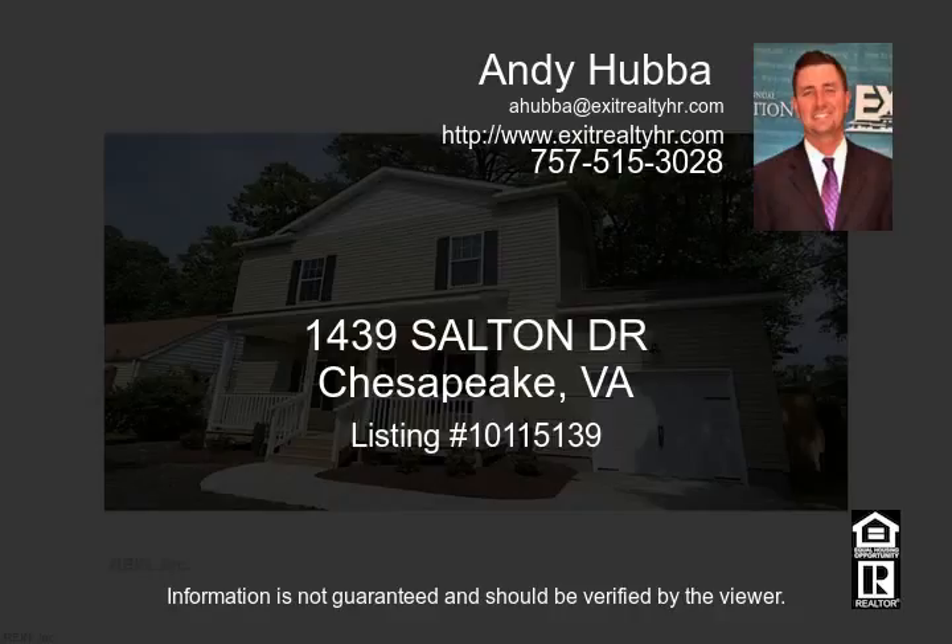Great central location. Pictures are of a similar home; not all features standard.